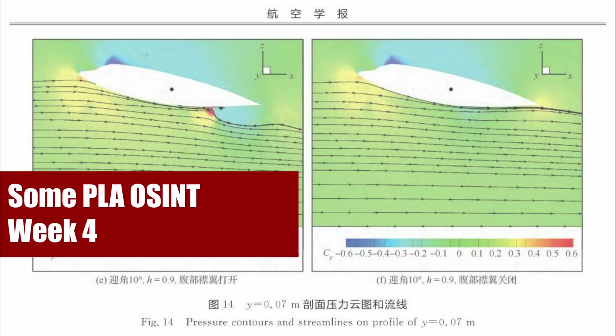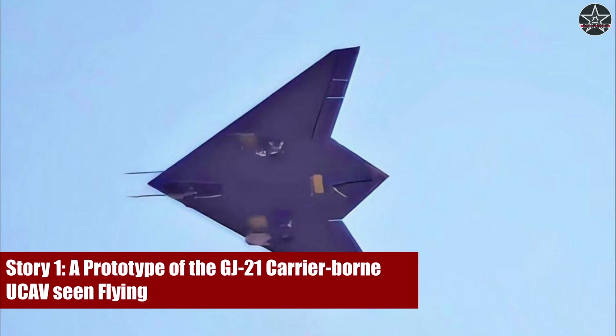The topic I am covering in this video is not freshly out of China, but with a few weeks lag. Nevertheless, I wish to cover them with sufficient details and some thoughtful commentaries. In this video, I will talk about the Chinese carrier-borne flying wing unmanned combat aircraft, the GJ-21, and put it into perspective among other similar Western UCAV programs, especially the American ones.